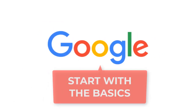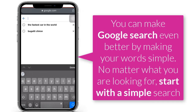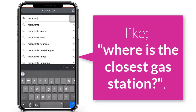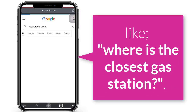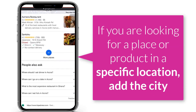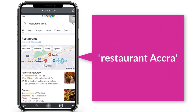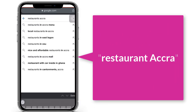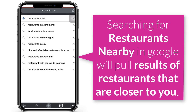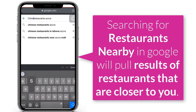Tip 2: Start with the basics. You can make Google search even better by keeping your queries simple. No matter what you are looking for, start with a simple search like 'where is the closest gas station?' You can always add a few descriptive words if necessary. If you are looking for a place or product in a specific location, add a city — for instance, 'restaurants, Accra.' Also, searching for 'restaurants nearby' in Google will pull results of restaurants that are closer to you.